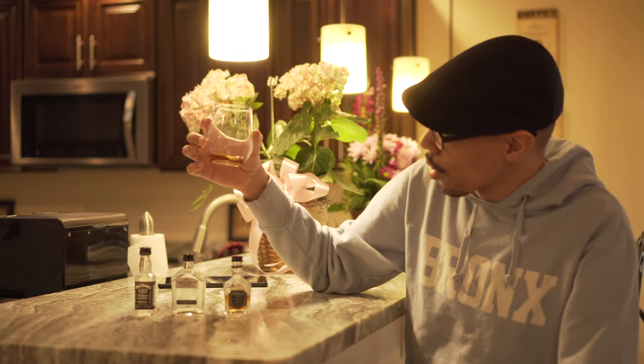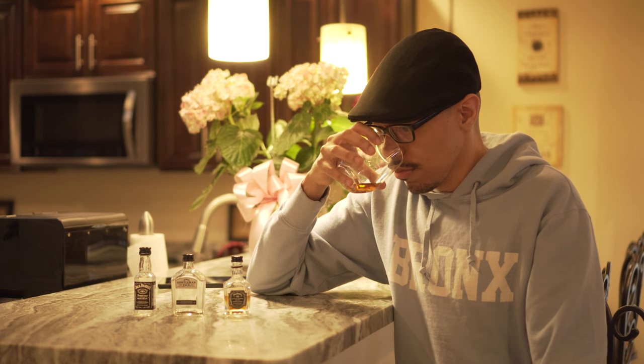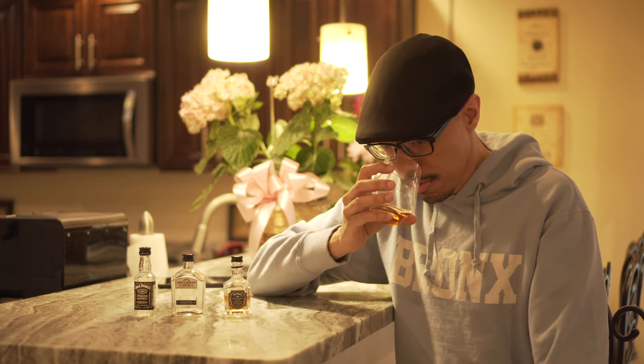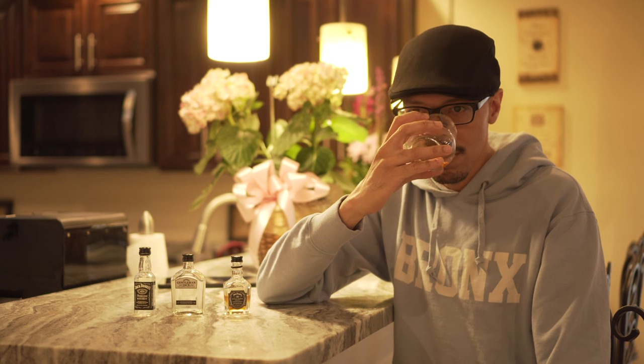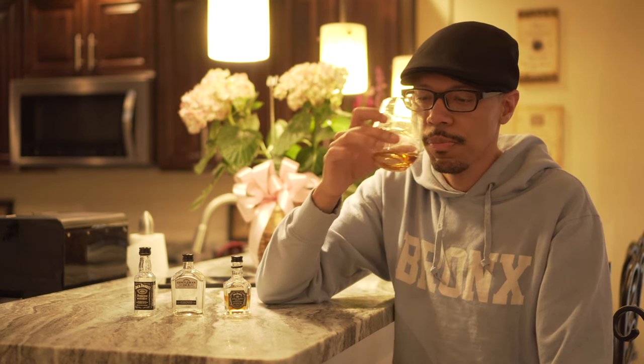The color is more or less the same as the other two — it's amber, not too dark, not too light. On the nose, it sure smells better than the other two. Even though it was stated that there's no vanilla inside of here, it kind of smells like vanilla and caramel. The caramel is a lot easier to find on the nose for the Single Barrel than it was for the Gentleman Jack.